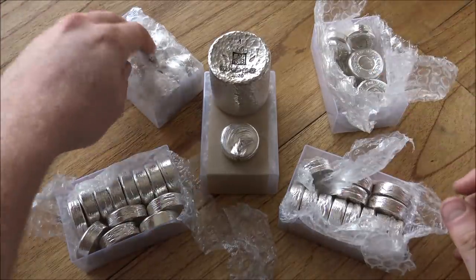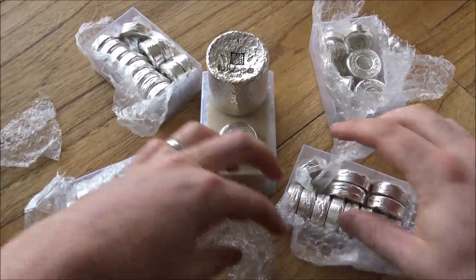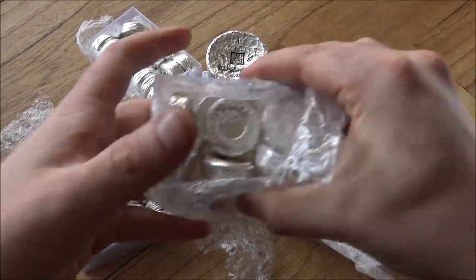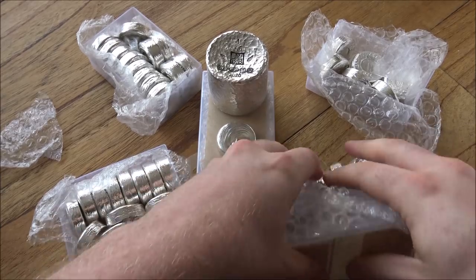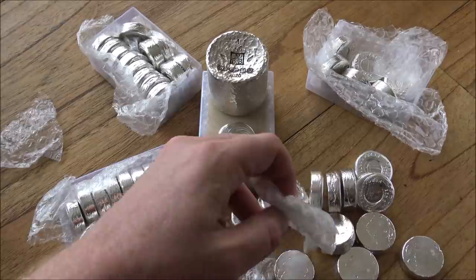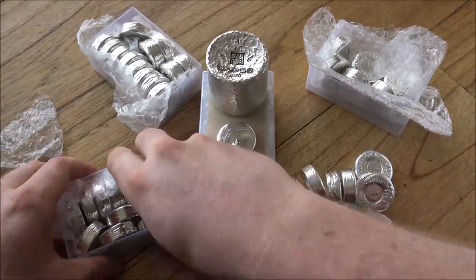In the meantime, today we're looking at some poured silver fresh back from the Edinburgh Assay Office — it came through earlier this week. This is how I package them up; I'll wrap them nice and tight so they don't roll around and get damaged. The next big thing I'm working on is these three ounce silver forum rounds.